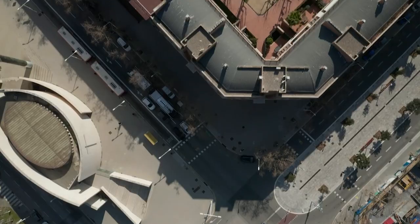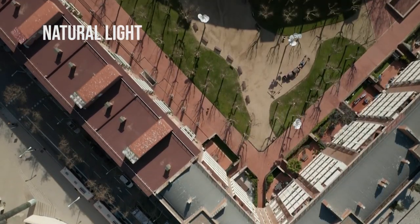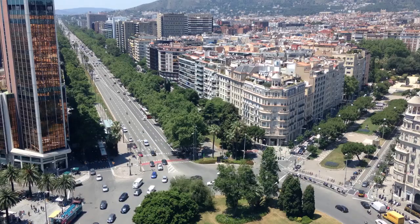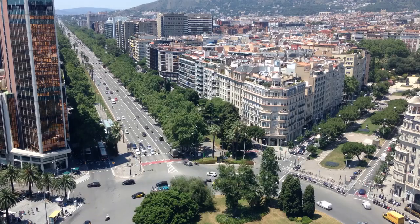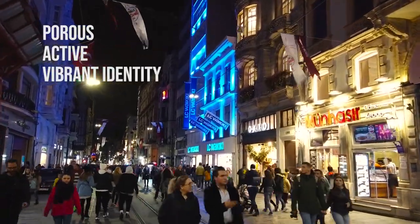This detail provided greater air circulation in the streets, higher visibility around the corners, and the orientation of the blocks ensured enough natural light for every household. The mixed-use perimeter along the edges created a porous, active and vibrant identity.